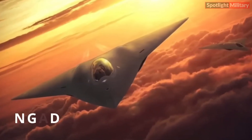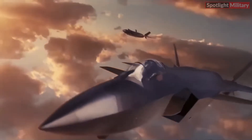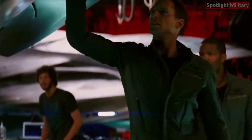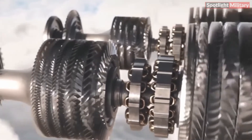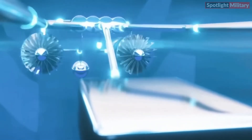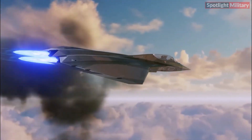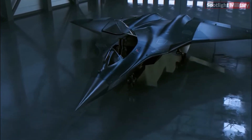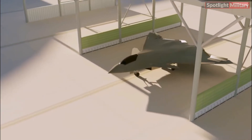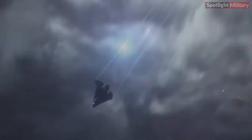The X-44 Manta is designed to achieve supersonic speeds, enabling rapid deployment and response times. Its powerful engines and streamlined structure allow it to operate efficiently in both subsonic and supersonic flight regimes. The aircraft is being developed by a consortium of leading aerospace companies and defense contractors, bringing together the expertise and resources of multiple organizations to create this groundbreaking aircraft.